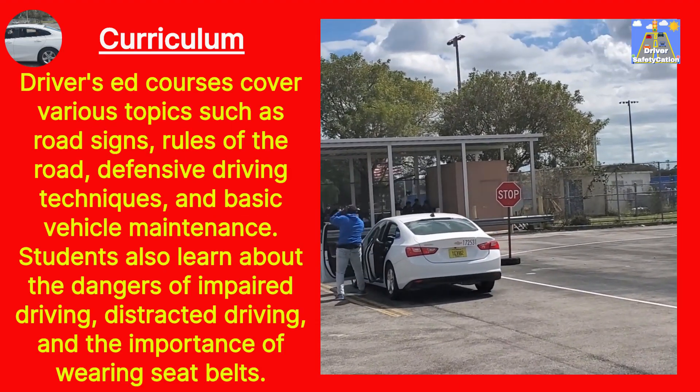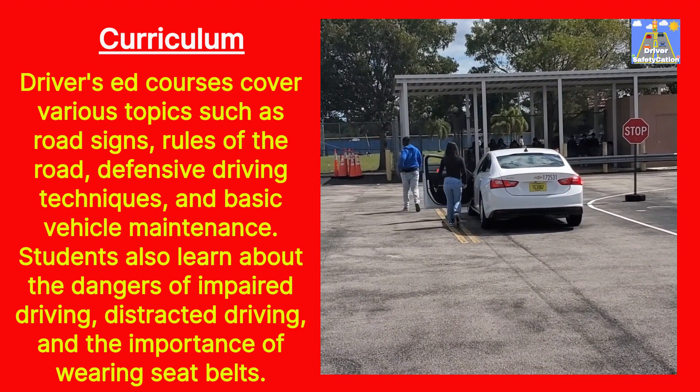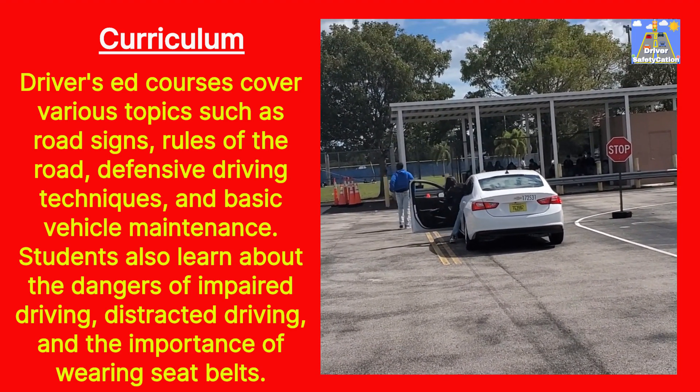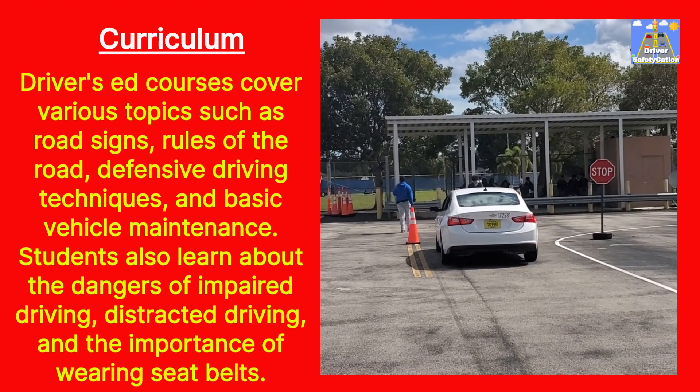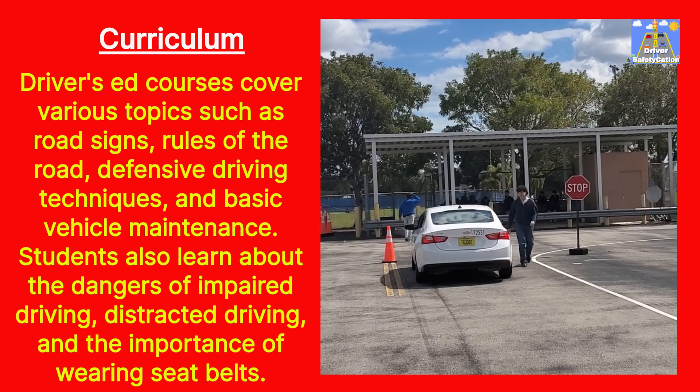Curriculum: Driver's Ed courses cover various topics such as road signs, rules of the road, defensive driving techniques, and basic vehicle maintenance. Students also learn about the dangers of impaired driving, distracted driving, and the importance of wearing seatbelts.